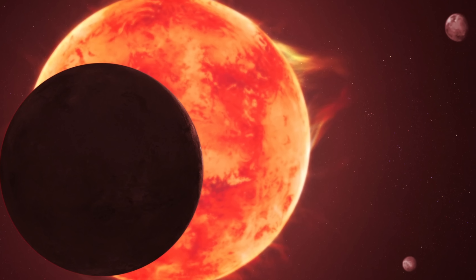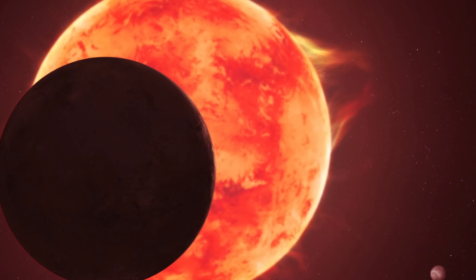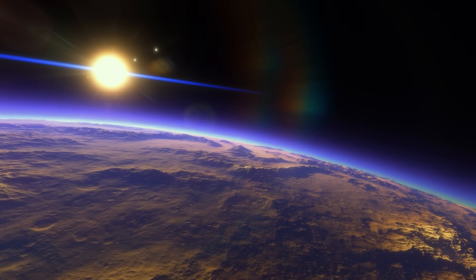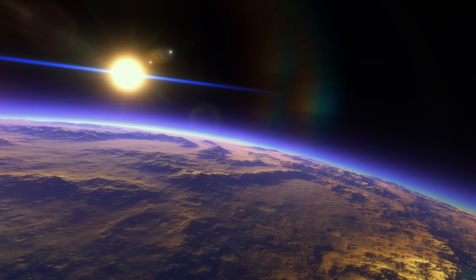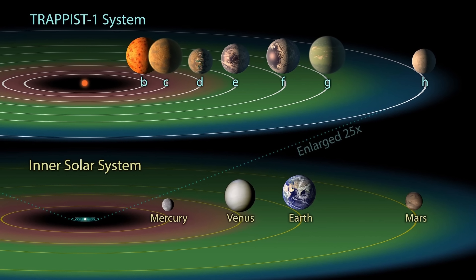Today we're going to discuss the third planet, TRAPPIST-1d, because these new findings present us with both unexpected challenges and crucial insights into the nature of these somewhat distant worlds. But before we start, let's do a quick overview of what exactly this star system is and what we've discovered about some of these planets in the last few years.